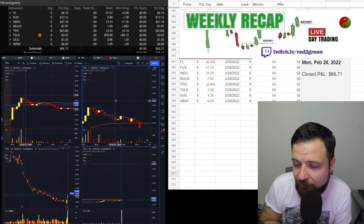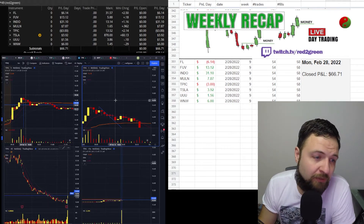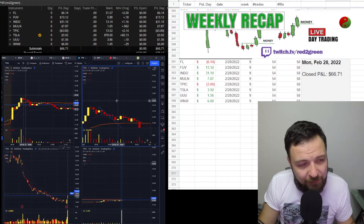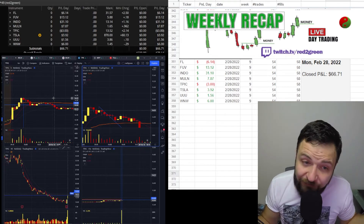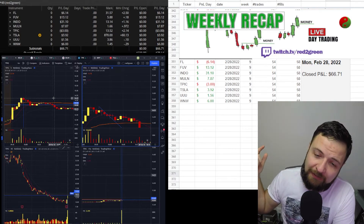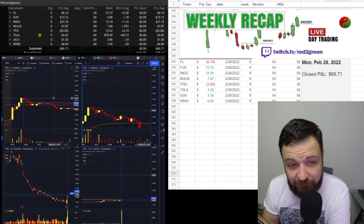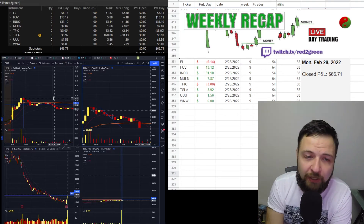I also traded UW — pop and drops, trying to get in on that initial momentum pop. That's it for the daily recap. Please hit the thumbs up, subscribe to my channel, and watch the monthly recap video I'm also posting today — it'll be quick.